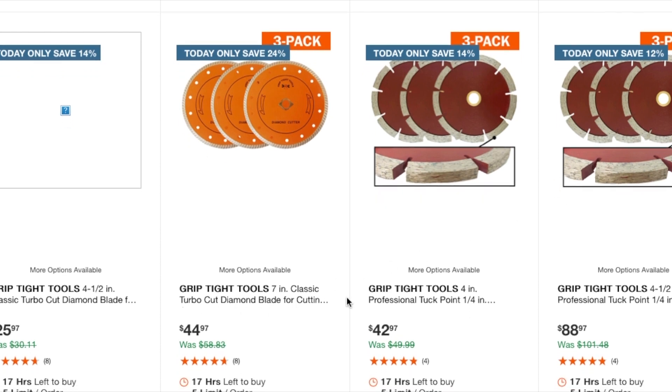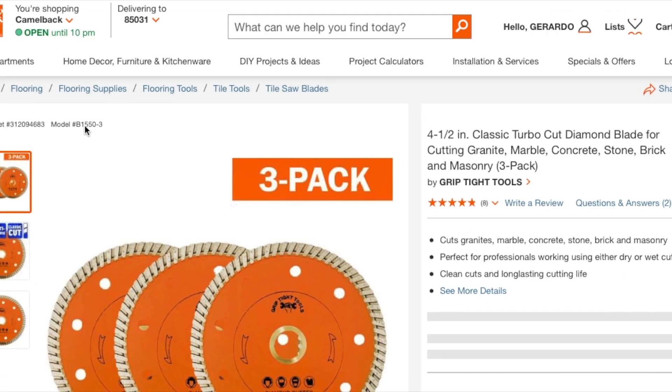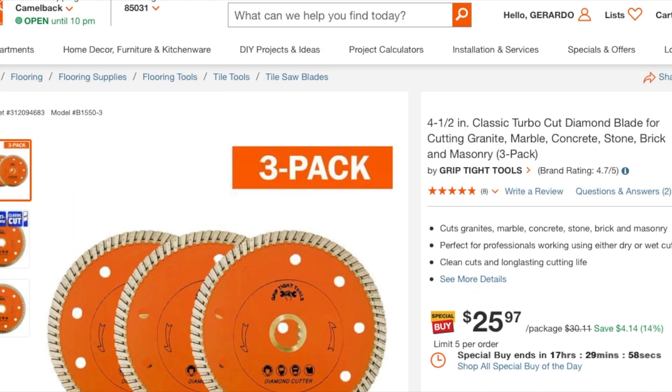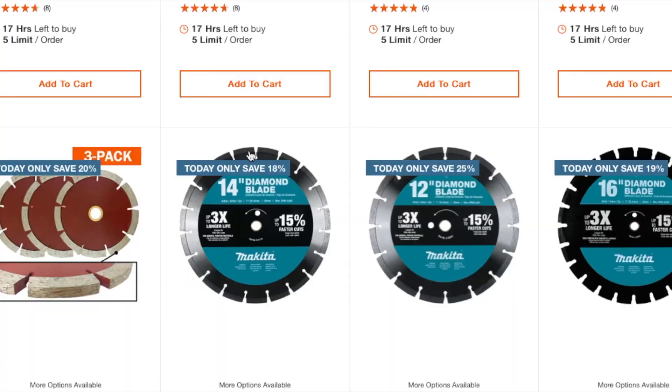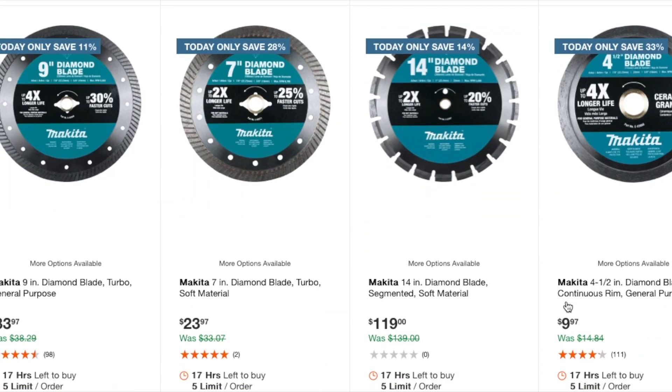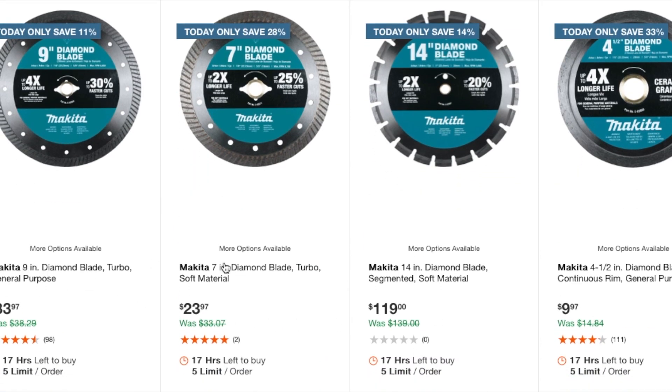You've got classic turbo cut blades — four-inch professional tuck point, four-and-a-half-inch professional tuck point in different sizes. A diamond blade at $25.97. At the bottom: Grip Tight Tools five-inch at $64.97, 14-inch diamond blade segmented at $79.97, 12-inch at $69.97, 16-inch at $119. Different sizes available — nine-inch $33, seven-inch $23, 14-inch $119, four-and-a-half at $19.97.